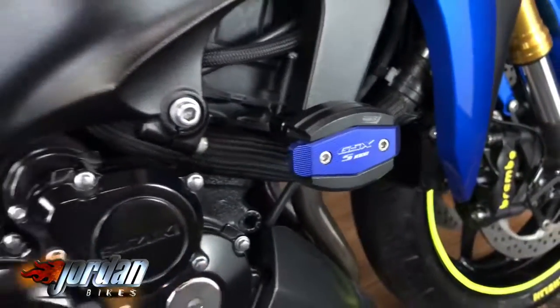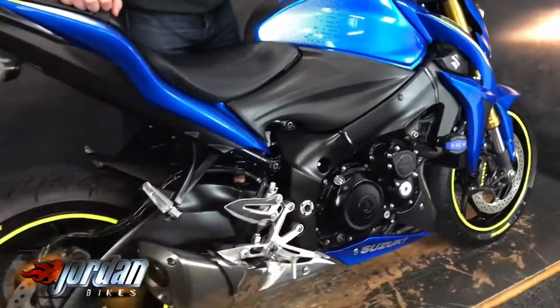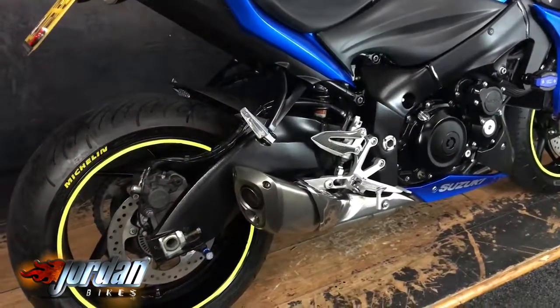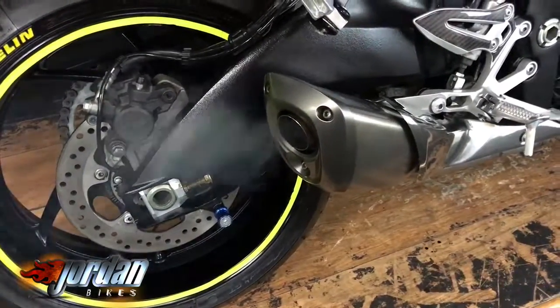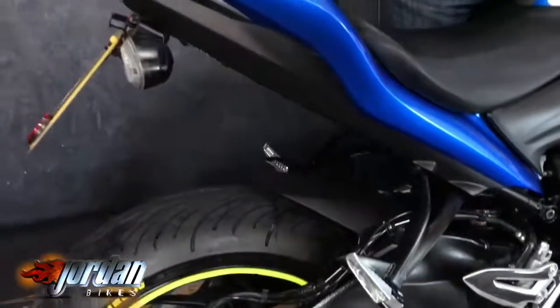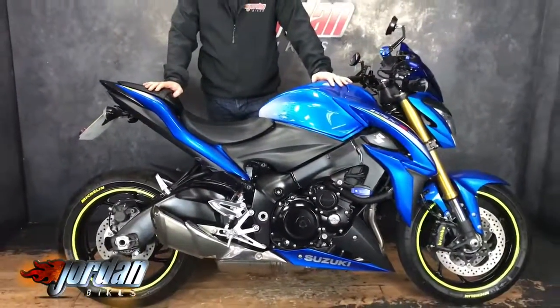Also, I don't know if it did pick up on the camera, but the Brembo brakes are on there as well. Give it a quick start up. Wow — it really does sound as good as it looks.